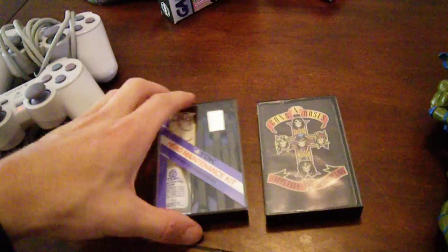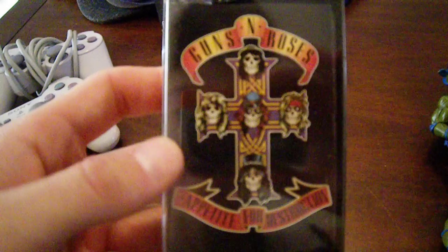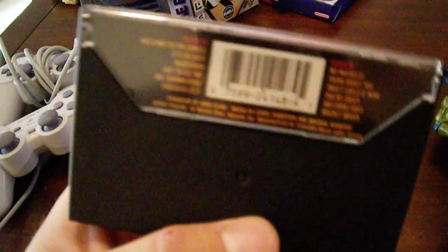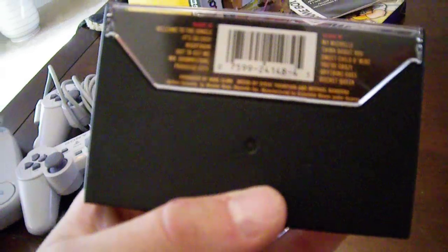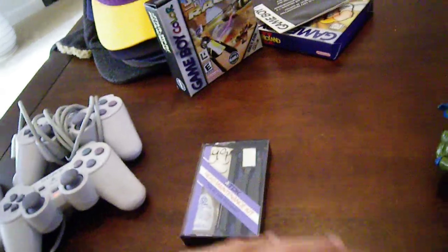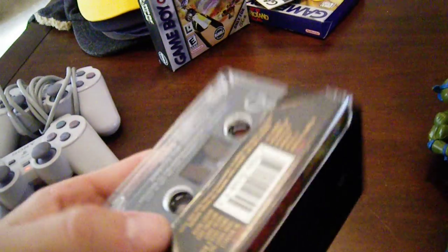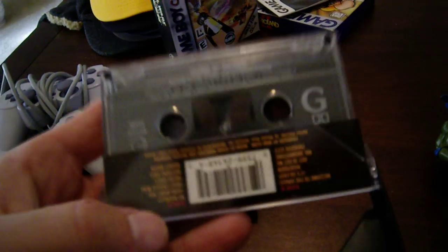I also picked up two I thought were pretty cool. I was really happy to find this — Guns N' Roses' Appetite for Destruction. Really nice condition. A tape from 1987, and this isn't a recopy — this is one of the first ones made. 1987 Geffen. One of the greatest rock albums ever made, the highest selling debut album of all time.